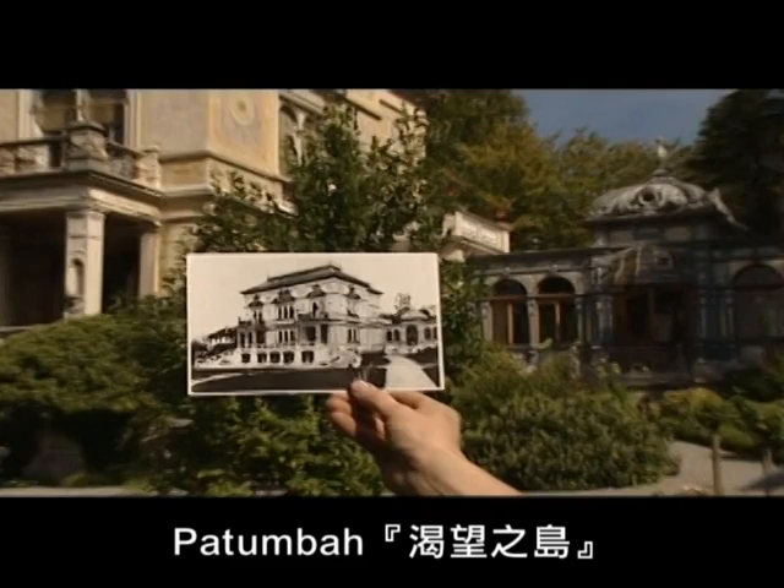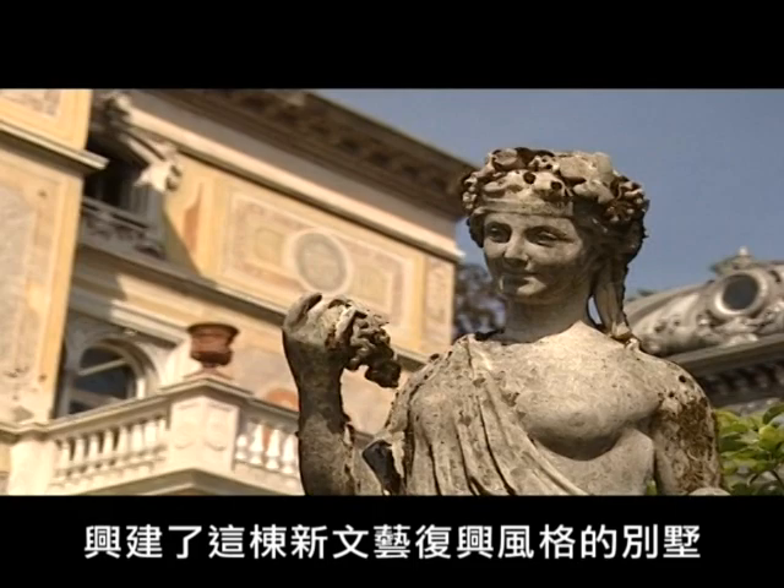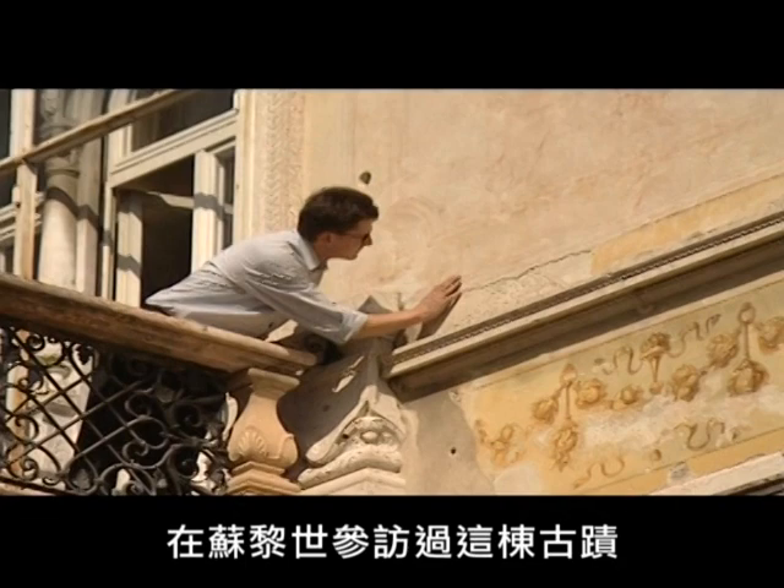Patumba, the longed-for land, is the name of this magnificent building high above Lake Zurich. In 1883, a Swiss businessman who became wealthy in Sumatra built this new Renaissance-style villa. Giovanni Mangini looks after historic buildings in Zurich. For years now, he's been involved in the preservation of this architectural jewel. But the Villa Patumba is showing its age and is in need of restoration.